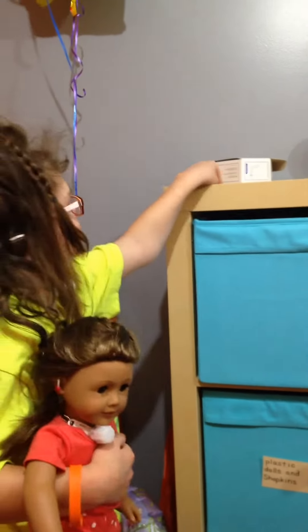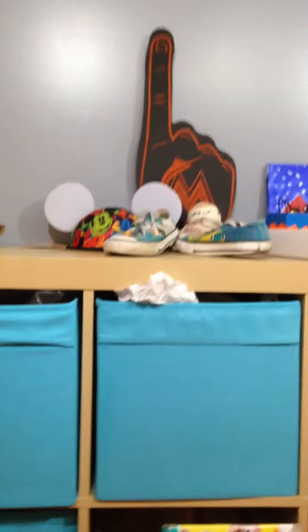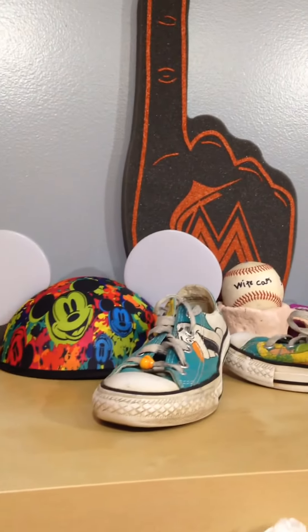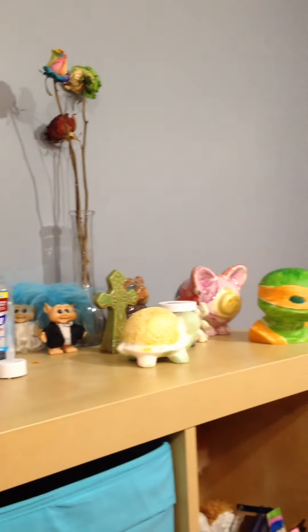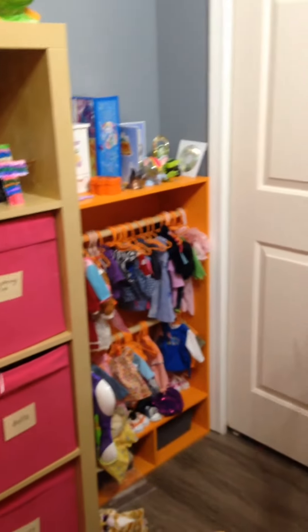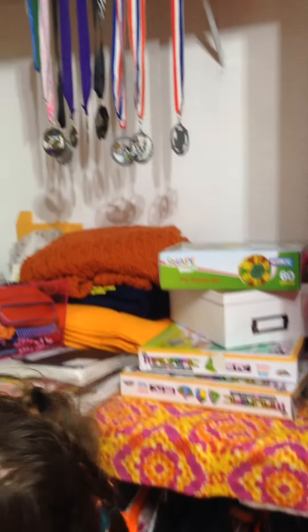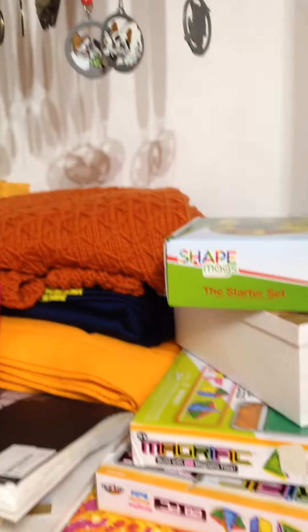And this is the top of my little cabinet — it's to hold all my toys. I got a lot of stuff up there. And then I'll show you my closet. Right here. I got all sorts of stuff — I got clothing and I got a piggy bank right there.